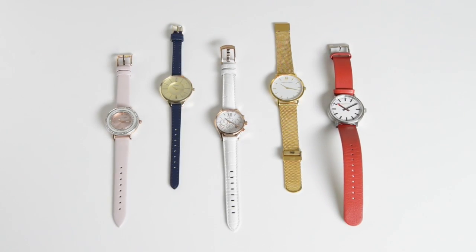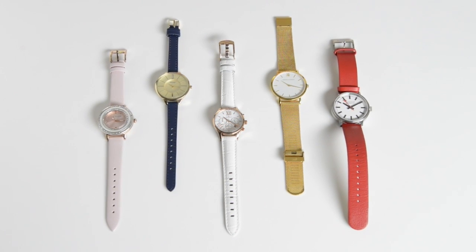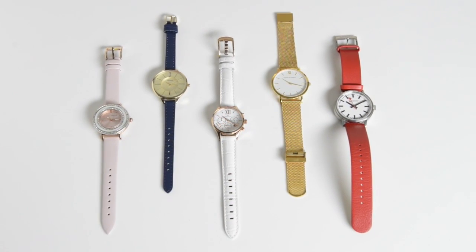We're really impressed by what's on the high street at the moment and can't wait to see what trends the new year brings, which we'll obviously be featuring on Eve's Watch.